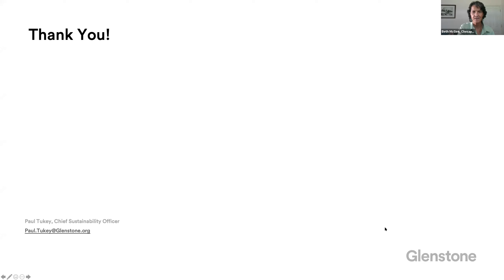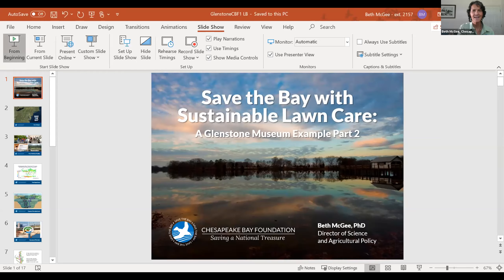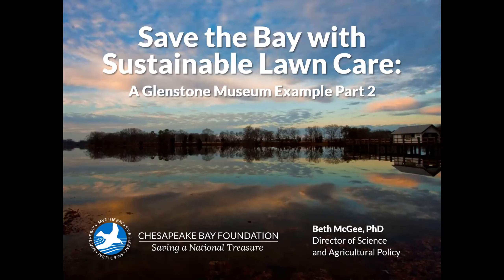Let me share my screen. While Beth is sharing, I just wanted to give a quick reminder that we will be providing a recording of the program to attendees by the end of this week. Are you seeing my screen? We are. That's progress. Look great, Beth. Thanks, Paul, for that great introduction. The idea here is that Paul would describe all the great things that Glenstone is doing, and then I would try to put them into context of the cleanup plan for the Chesapeake Bay.